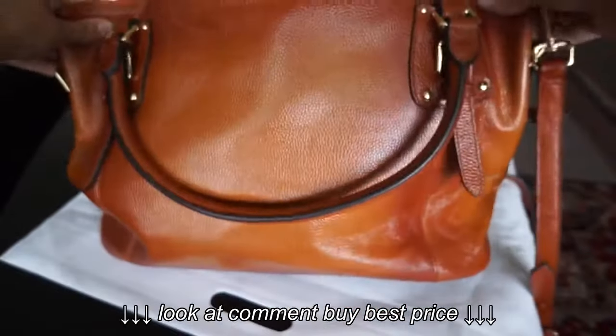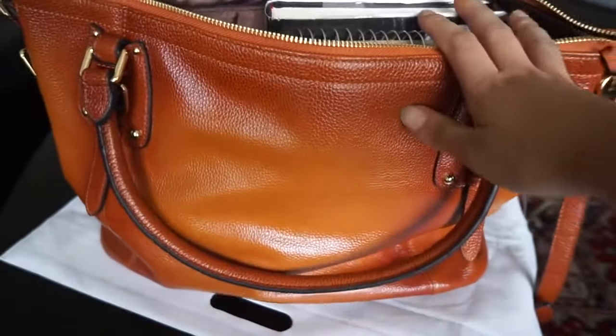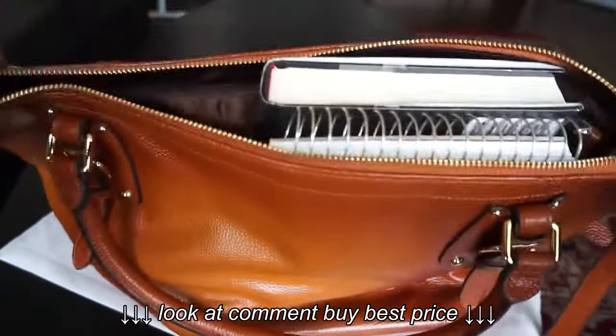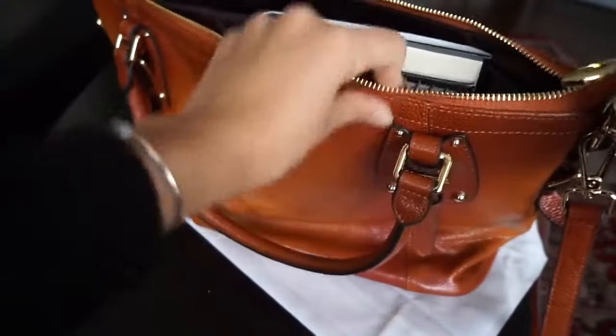There are no pockets on the outside, which I personally like — I like being able to keep everything inside. This is the type of bag where you don't even need to keep the top zip open, but you could if you wanted.